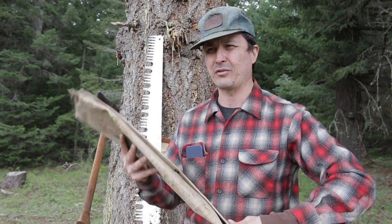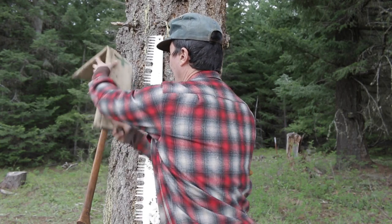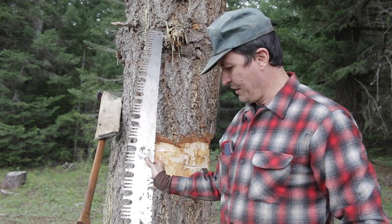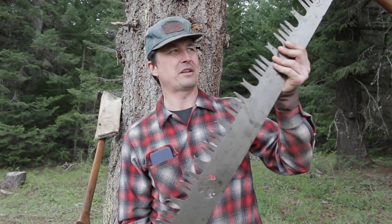I want to thank you from the bottom of my heart, Chris — that was a very kind gesture to make me a steward over this. We'll be using it in the next parts; we're going to be doing some bucking and getting into some more crosscut technique.